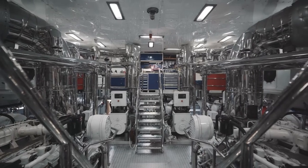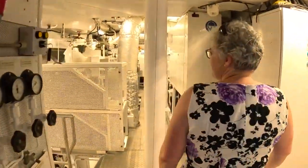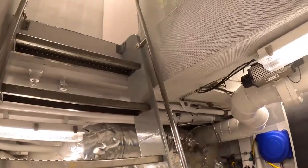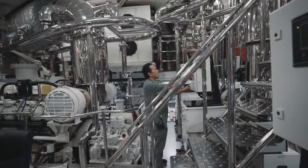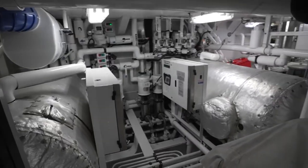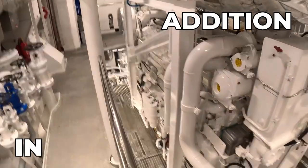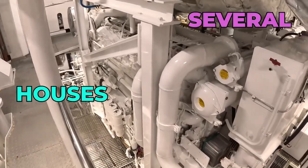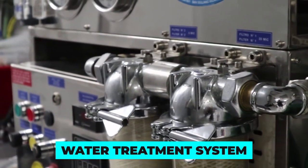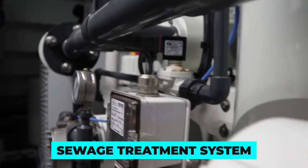The engine room of a Lurssen super yacht is a complex, technologically advanced space, typically located towards the rear of the yacht, below the main deck, and accessible via a series of stairwells or ladders. At the heart of the engine room are the yacht's engines, commonly located at the center of the room and surrounded by several support systems including fuel tanks, generators and electrical panels. There is often also a water treatment system to purify the yacht's water supply, as well as a sewage treatment system to process waste.